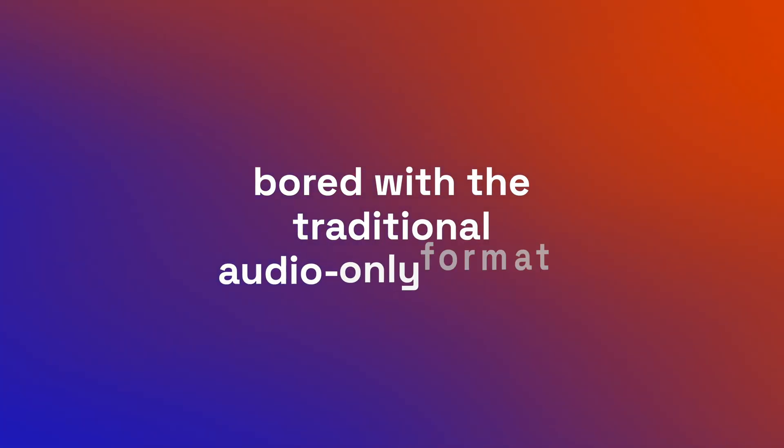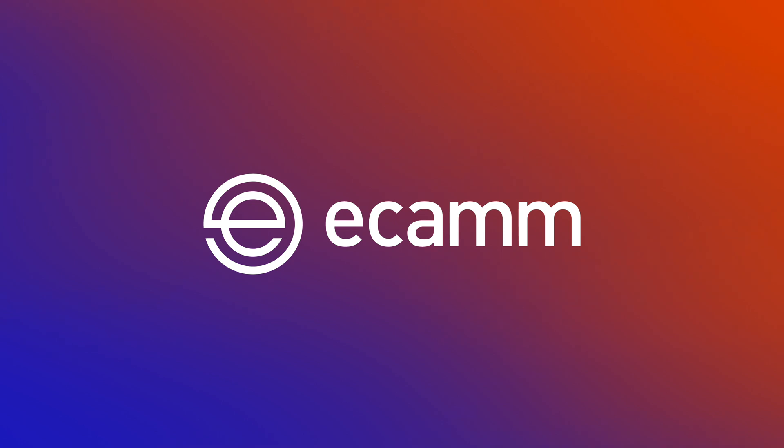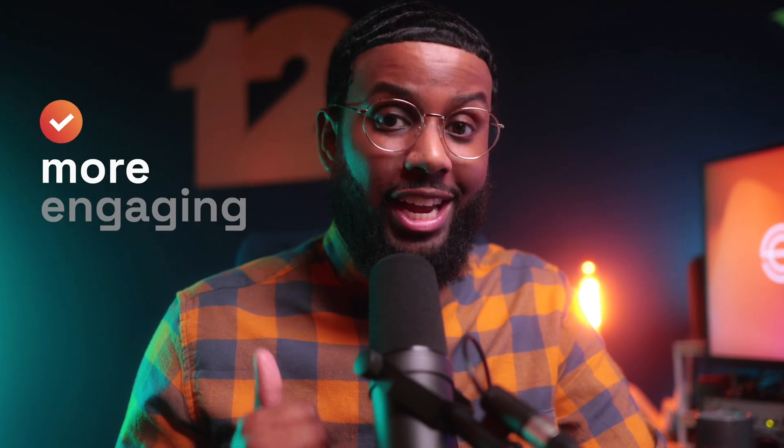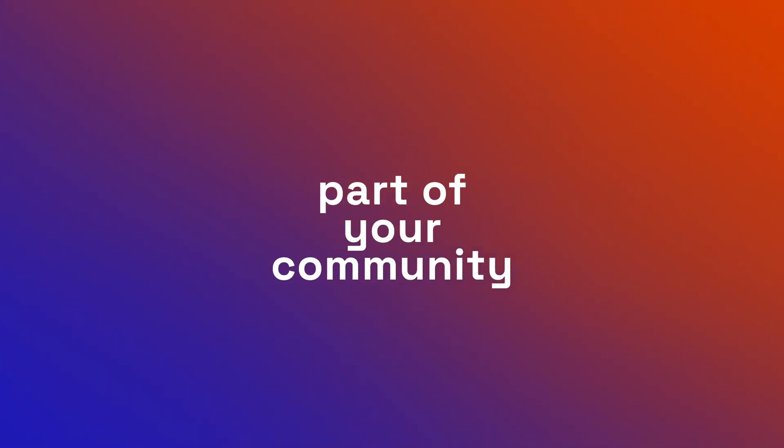Do you want to start a video podcast but don't know where to start? Or maybe you've been podcasting for a while but you're bored with the traditional audio-only format. Either way, I've got just the thing. Ecamm Live is the number one choice for busy podcasters who want to easily create professional-looking video podcasts. They're more engaging for your audience, and video keeps their attention so they're more likely to stick around and become part of your community. Let me show you just how easy it is with Ecamm Live.